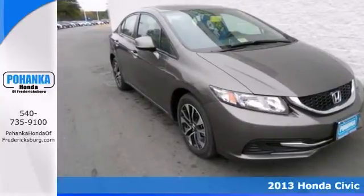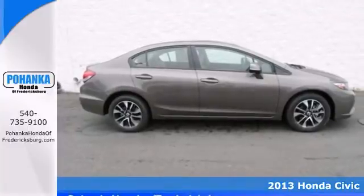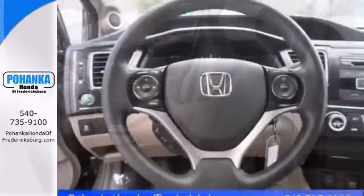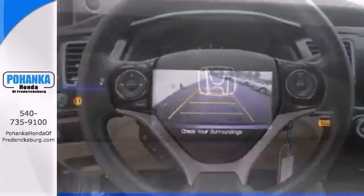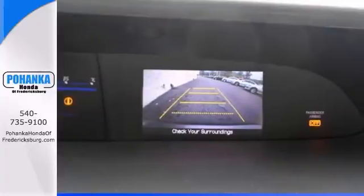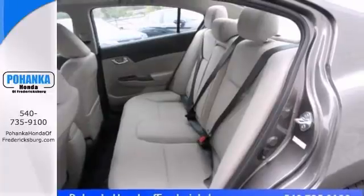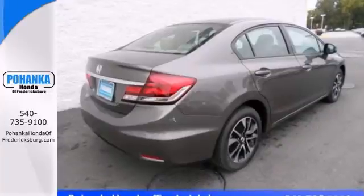We try to make the purchase process as easy and hassle-free as possible. We encourage you to experience this for yourself when you come take a look at this great-looking 2013 Honda Civic EX. This vehicle's engine never skips a beat. It's nice being able to slip that key into the ignition and not having to cross your fingers every time. Stop in and see it for yourself today.